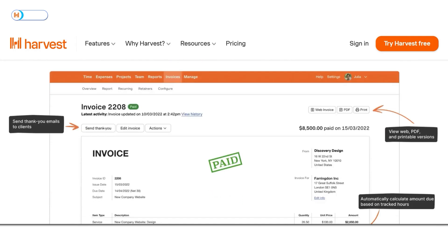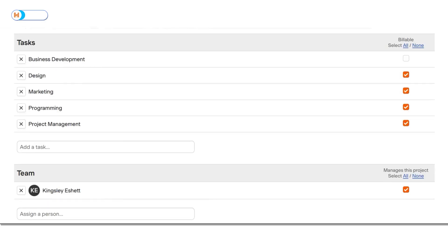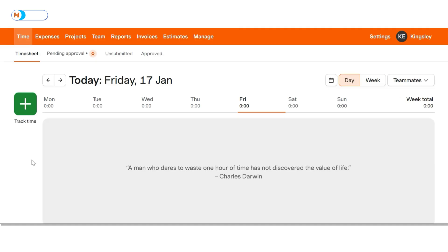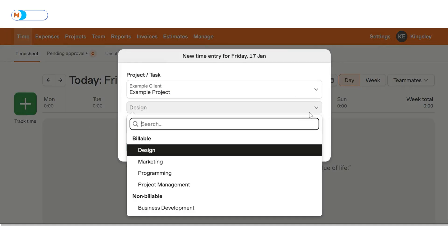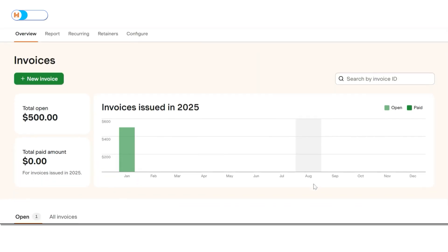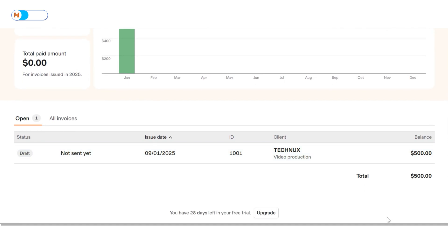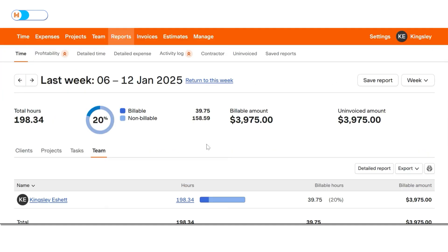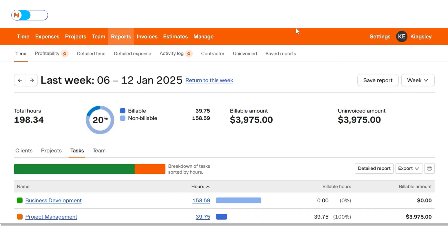Its standout features include project tracking and invoice generation, making it a recommendable tool for businesses. Harvest lets you set up projects, assign tasks, and monitor progress in real time. Its timer feature allows team members to track their hours on billable and non-billable tasks, daily or weekly. When a project ends, Harvest automatically generates invoices based on tracked time and expenses, ensuring prompt payments with minimal hassle. It also provides detailed reports offering insights into team performance and project progress to help you make informed business decisions.